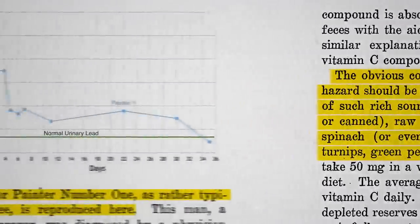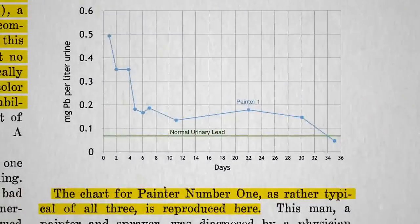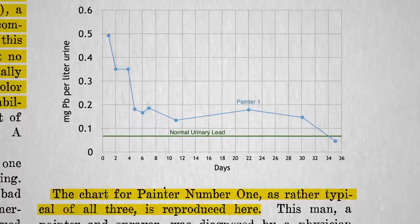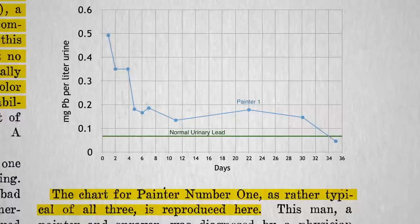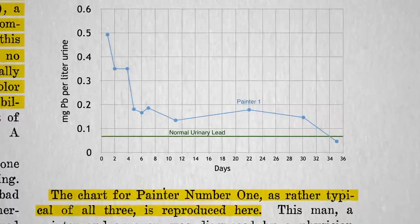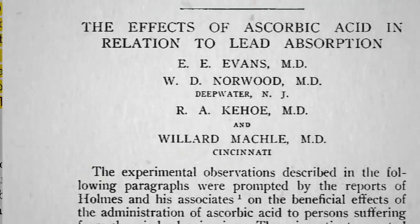Now, this was just three painters, and they didn't have a control group of painters that didn't take vitamin C, so maybe everyone's lead levels would have dropped regardless for some reason, and it was just a coincidence. You don't know until you put it to the test.